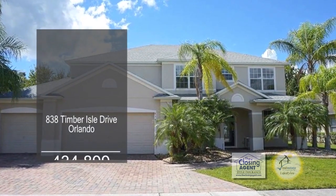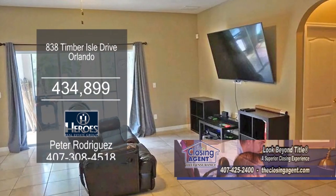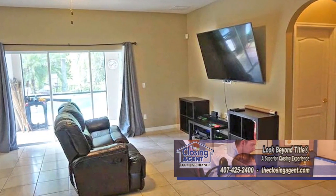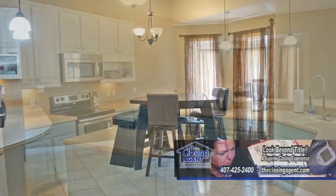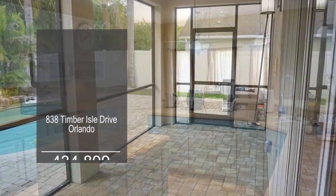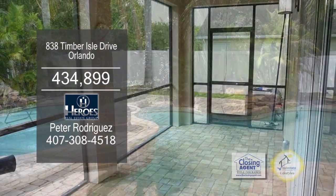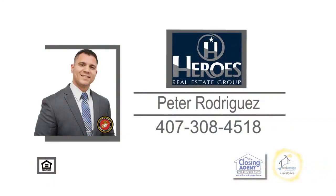This move-in-ready home is located in the highly sought-after Timber Isle neighborhood. As you walk in, you will find yourself in the formal living room to your right and formal dining room to your left. The spacious kitchen features a long breakfast bar and quartz countertops. The 20-by-7 screen porch overlooks the gorgeous pool area with a rock waterfall and brick paver decking. For additional information, give Peter Rodriguez a call.